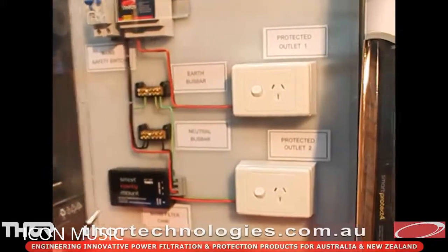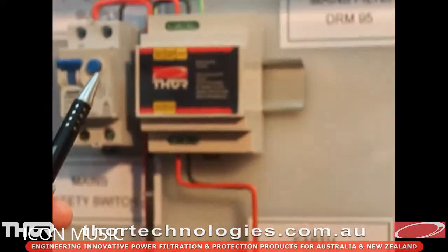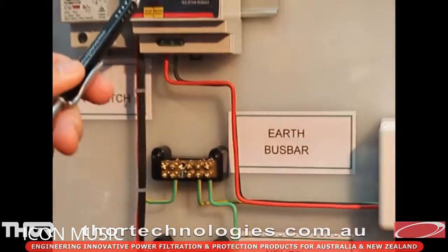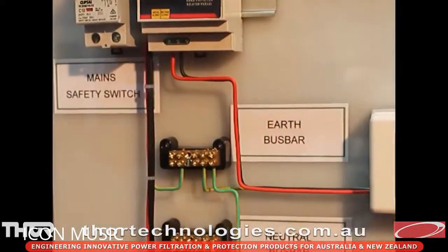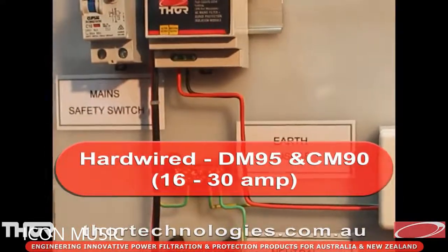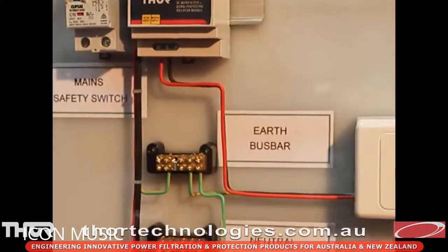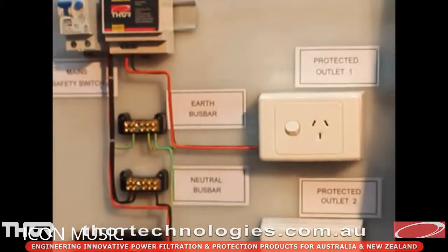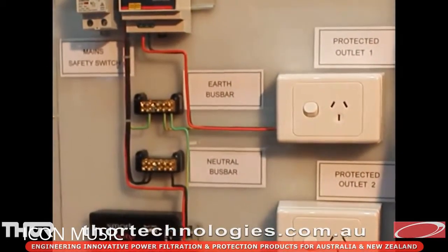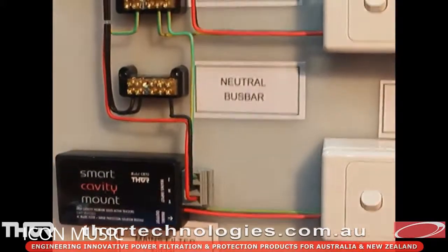Here we have a range of our hardwired products. We've got the DRM95, which comes in a 20 and a 30 amp size, and then we have the CM90 — this particular unit is the 20 amp version. This demonstration shows a single phase application, but the DRM95s can also be put in a three-phase arrangement using one 20 amp unit on each phase. The CM90 is rated at 16 amps. Both products have our dynamic active tracking filtration as well as a high level of protection against spikes and surges, and both come with a six-year free replacement warranty.